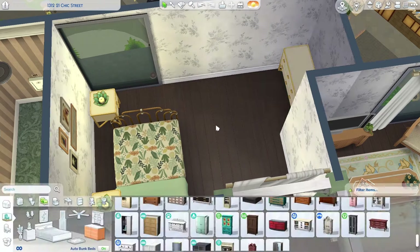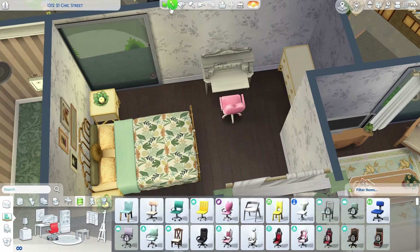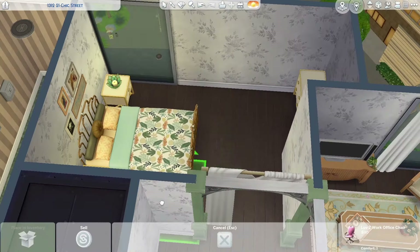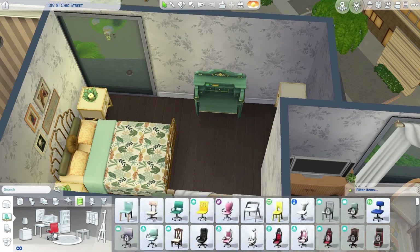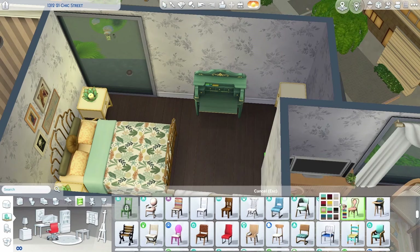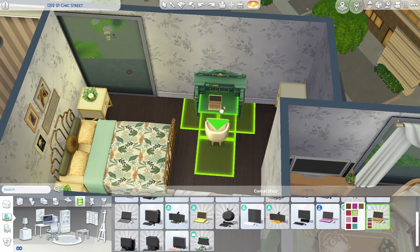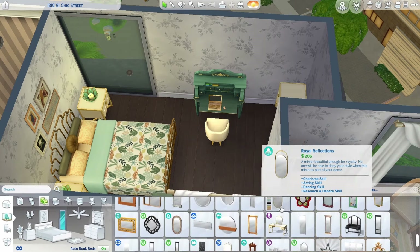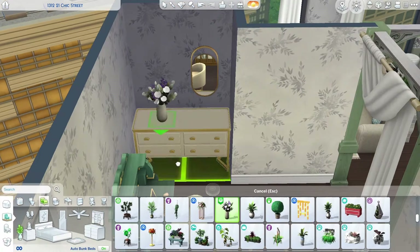I was going to put the dresser at the foot of the bed to make that little nook into a desk nook, but I figured I could fit it there. I used a smaller desk from the Paranormal Stuff Pack and I think it fit nicely. I did playtest the entire apartment, so if anything looks awkwardly placed, don't worry — it is all functional.